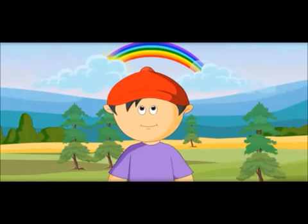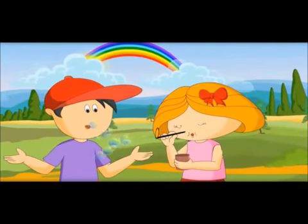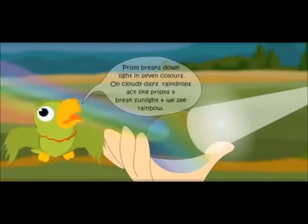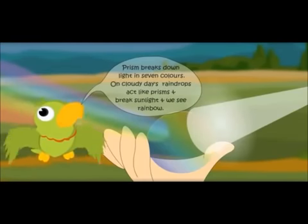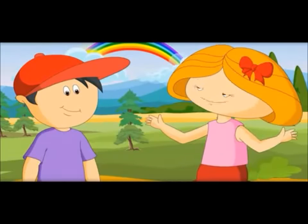It means there are many prisms in the sky which break sunlight and we see a rainbow. Yes, you are right. But these are not real prisms — these are raindrops. But raindrops are not prisms. Yes, they are raindrops, but they act like prisms and break the light. That's why rainbows appear only on a cloudy day. On cloudy days, raindrops act like prisms and break sunlight, and we see a rainbow. Rainbows only appear on a cloudy day because there are more raindrops in the sky to break sunlight.